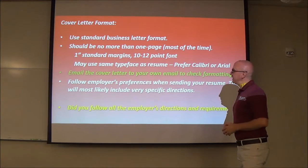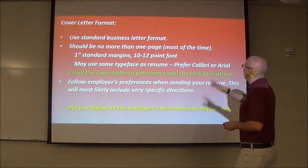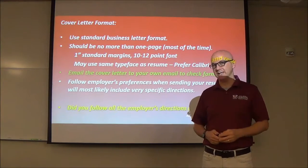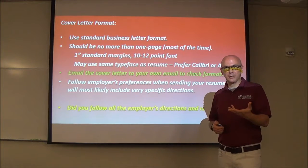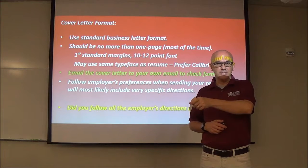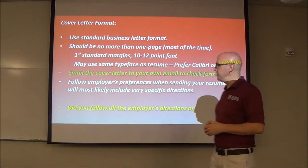Make sure you've got one-inch standard margins, 10 to 12 point font, a typeface that makes sense — Calibri or Arial. They're not very exciting, but they are easy to read, and that's what you're going for. Email your own email first. Send that PDF out there so you can see what it looks like. That way, when you upload it, you'll know what they're seeing as well. Sometimes when you upload a resume or cover letter, you can actually go back and see what that looks like to the employer. I highly recommend you do that.